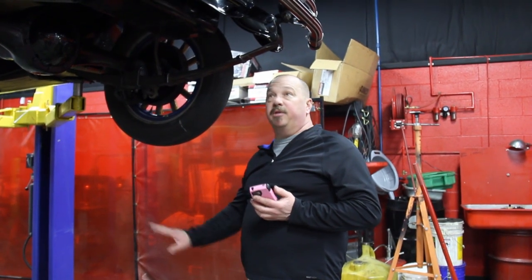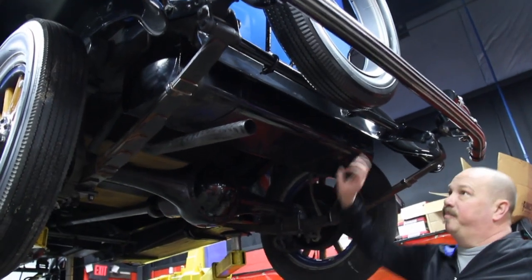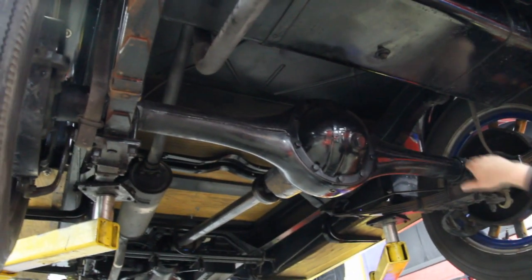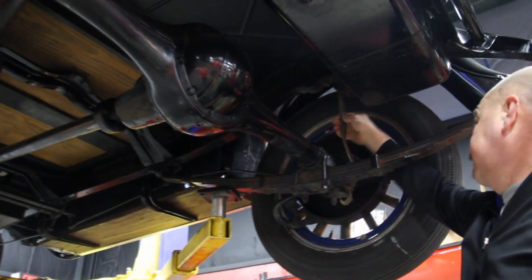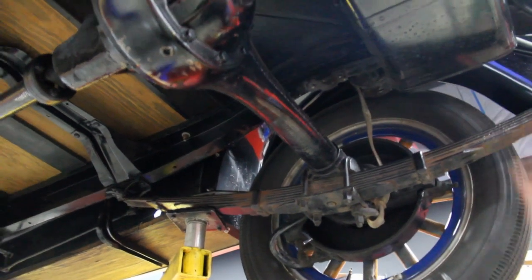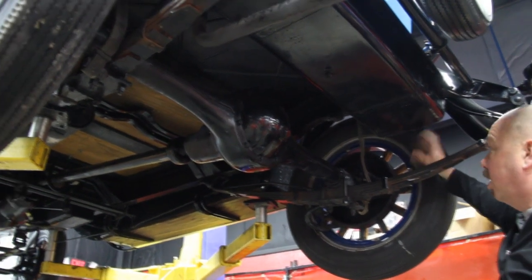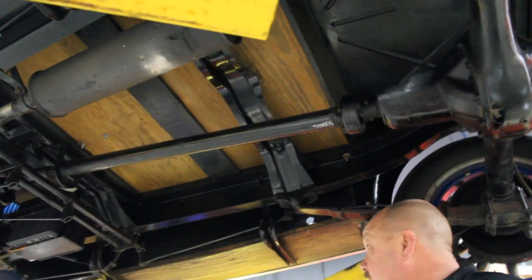Now we're underneath the Whippet and this thing is all original under here. The restoration is stellar — it's beautiful, like going back in time. Gas tank is in awesome shape. I believe that's the correct rear end for this car. Take a look at the way those U-bolts come — normally they'd go up over the top, but they've made a special end on the axle to accept them. It's even got the original shocks — my guys are calling them tape measures. When the car bounces, it pulls on that and resists the bouncing. This car still has the mechanical brakes; almost all cars were switched to hydraulic once they came out because they were so much more efficient, but this thing still has all the mechanical brakes. Just a beautiful restoration and obviously a real survivor car because everything's here.